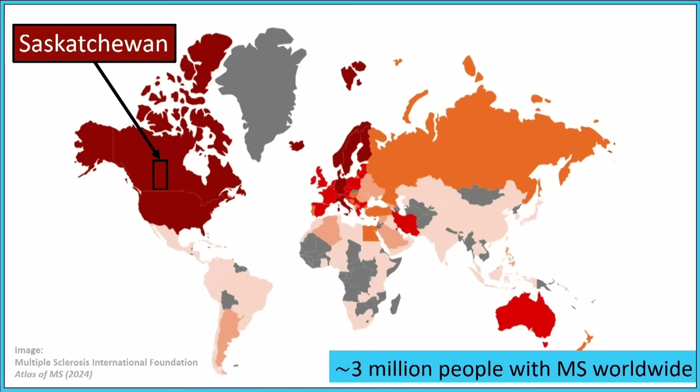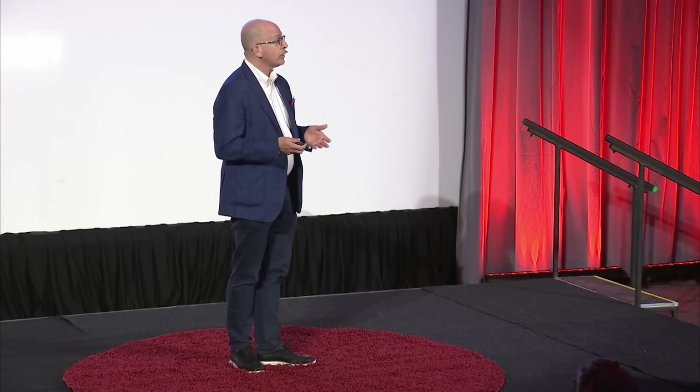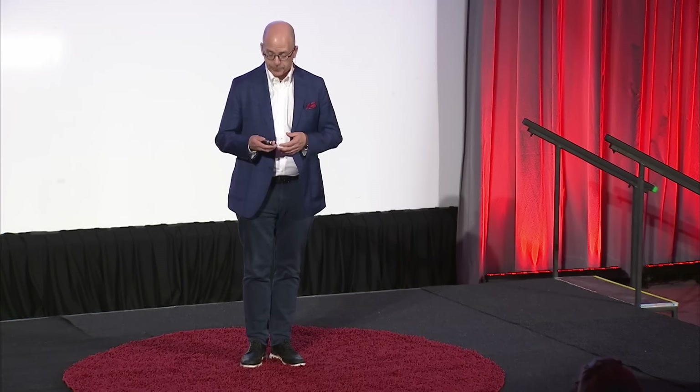MS is a big problem. Almost 3 million people globally have MS. And in this heat map, where dark red shows the highest rates of MS in the world, you can see Saskatchewan has a very high rate of multiple sclerosis — not only one of the highest rates in Canada, but one of the highest rates in the world. That means everyone in Saskatchewan knows somebody with MS — in fact, probably two people with MS, including a family member and that person's best friend who lives down the street.